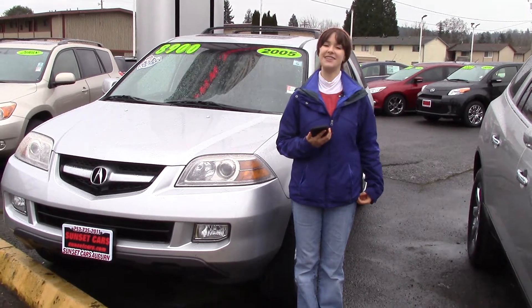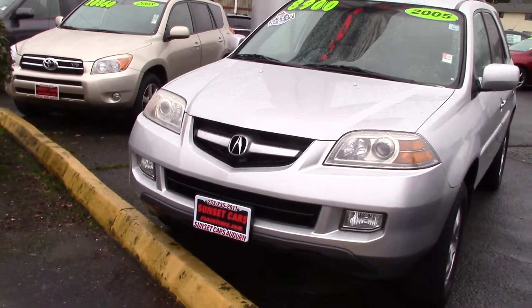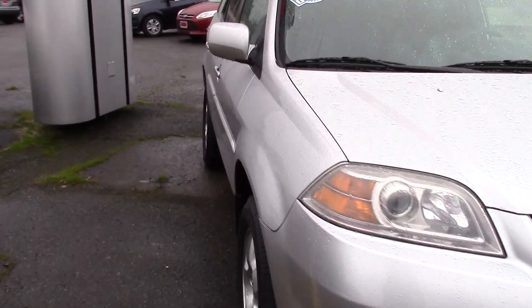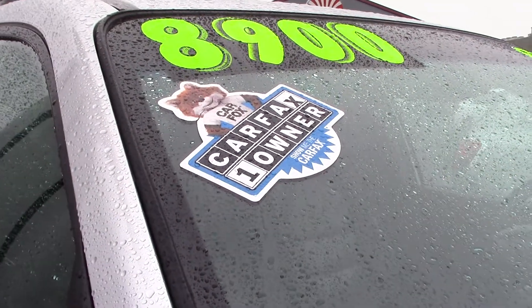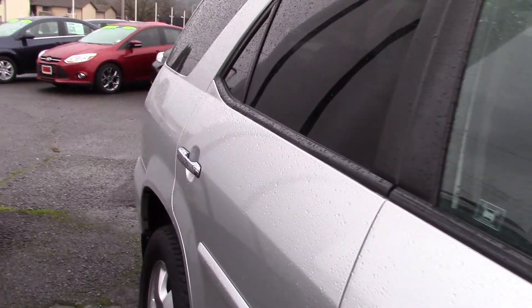Hi there, this is Jordan with Sunset Cars of Auburn, and this is our 2005 Acura MDX, stock number 97436. If you type that in on our website, sunsetcars.com, you're going to get to see all the features and awards that this car has. And when you decide to buy this vehicle, it's a Carfax one-owner vehicle — you get to be the second owner.